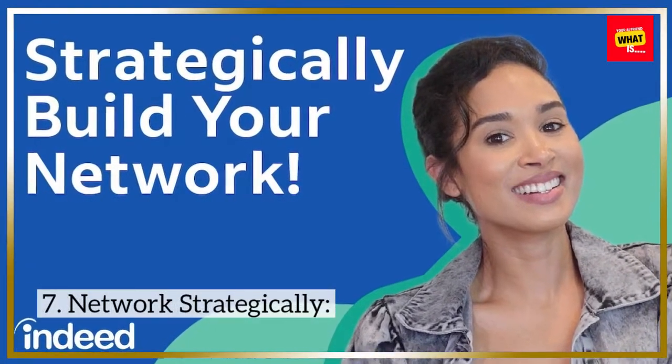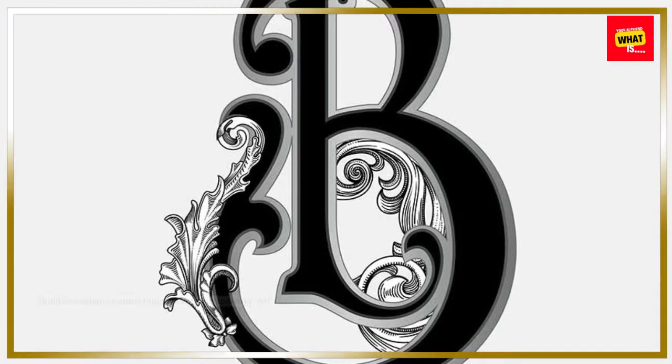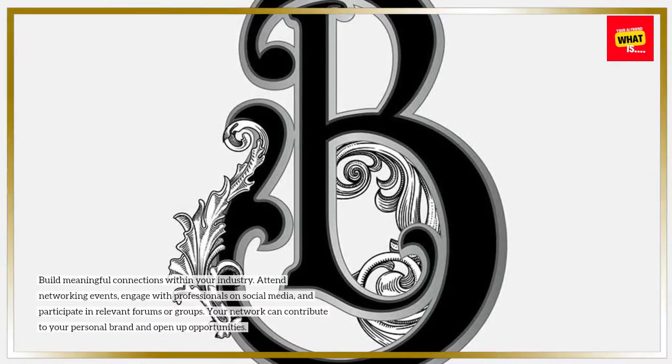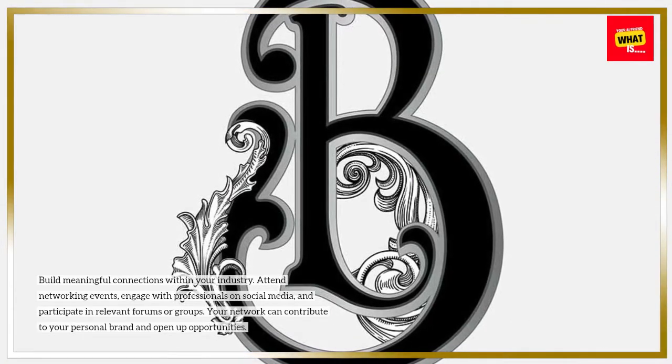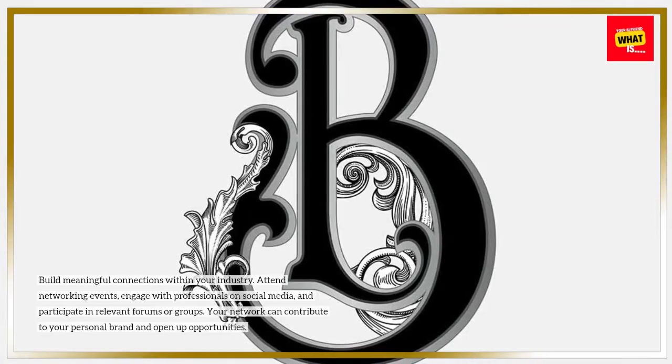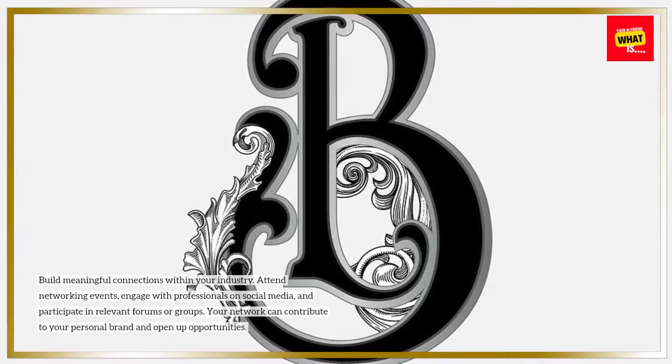7. Network strategically. Build meaningful connections within your industry. Attend networking events, engage with professionals on social media, and participate in relevant forums or groups. Your network can contribute to your personal brand and open up opportunities.